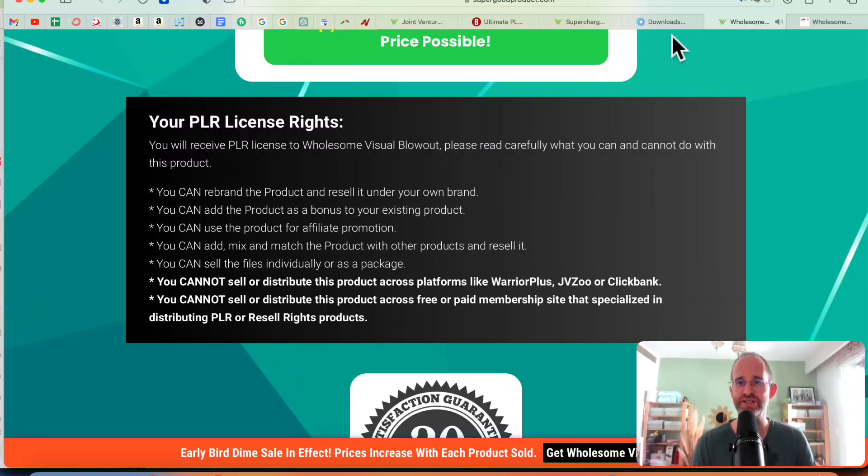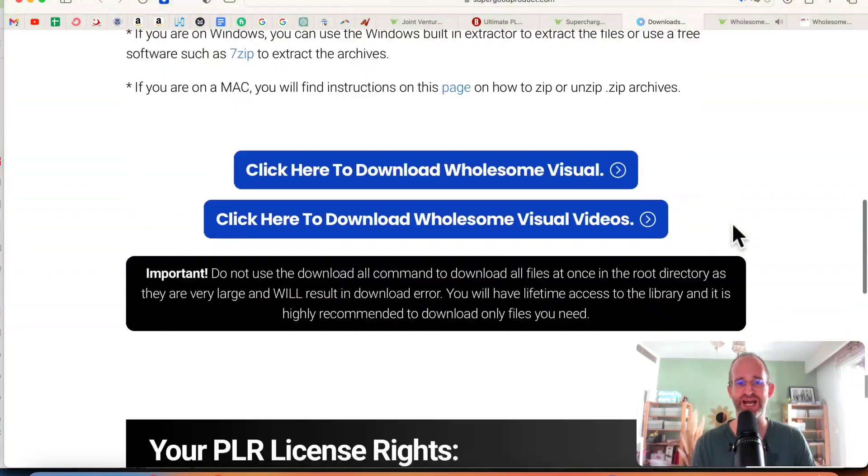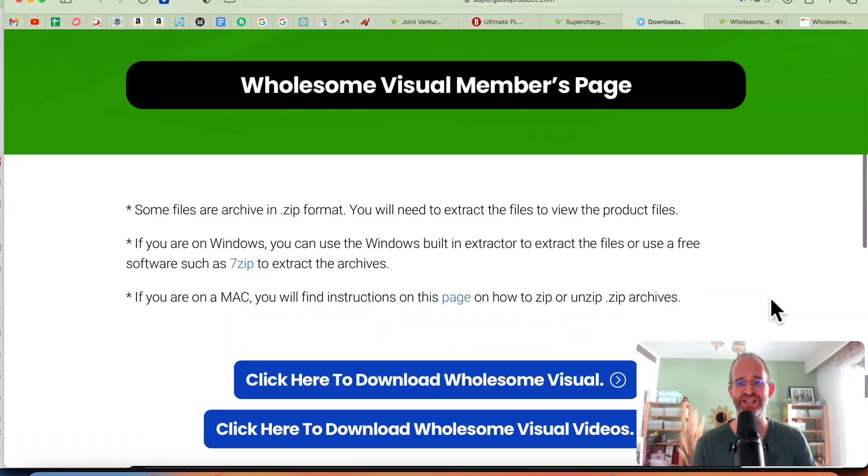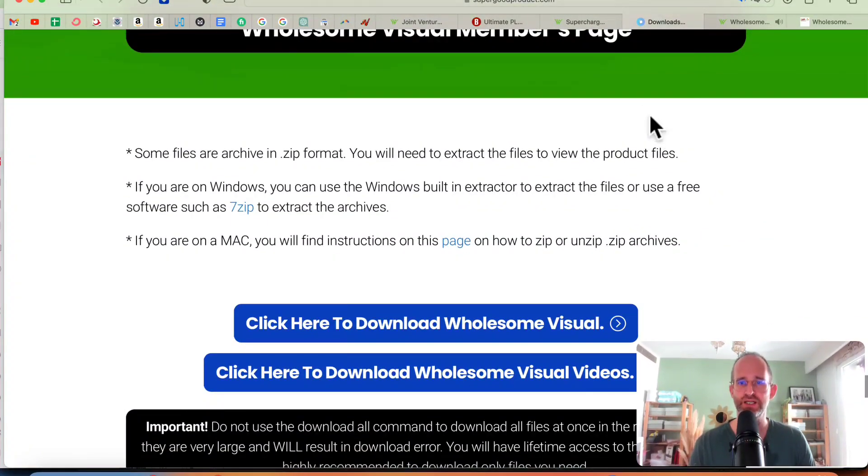There's no sales video for this, so I'm going to move right over to the back end area. After you purchase, you get access to all the different products here. You can go in, log in and just download them onto your computer.